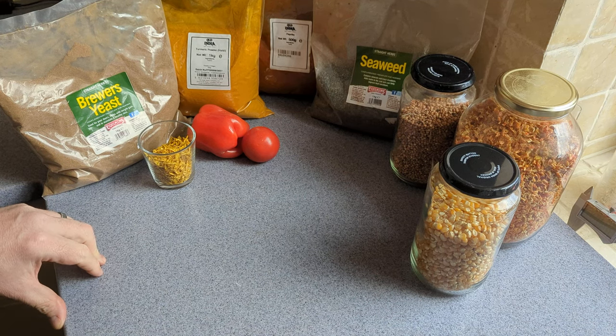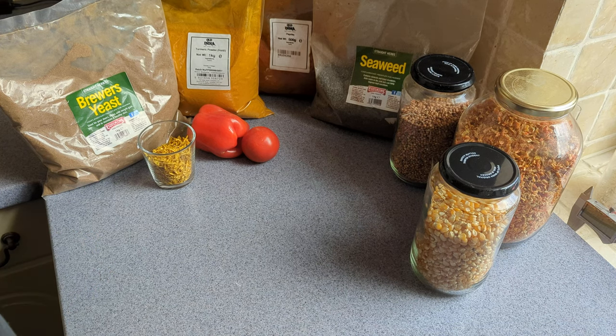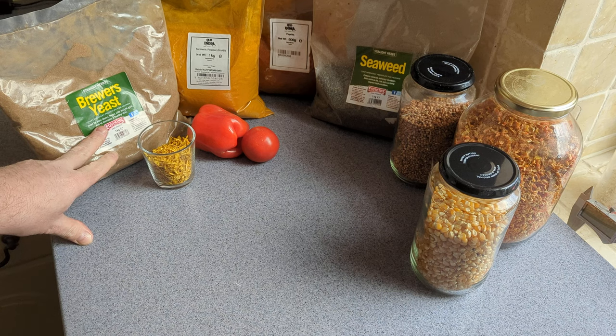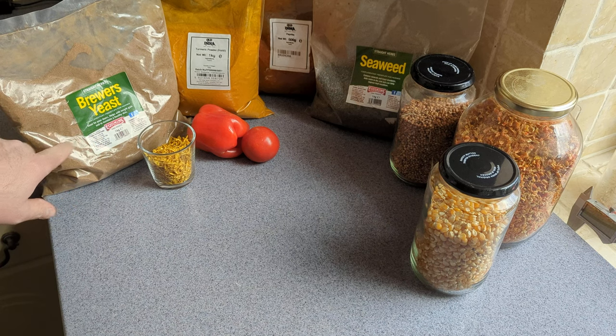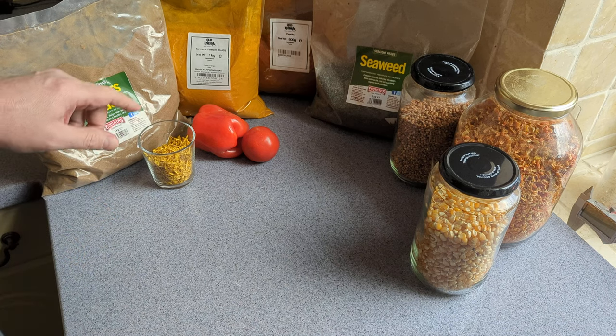Now we're going to have a look at the foods you can add to the diet of your chickens to help improve the color of the yolks. The first thing is brewer's yeast. What a lot of people don't realize is that all the B vitamins are quite well colored — they're mostly bright yellow. One's pink and one's a bit red, but they're good for adding color.